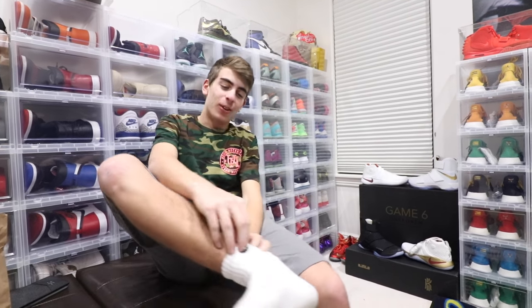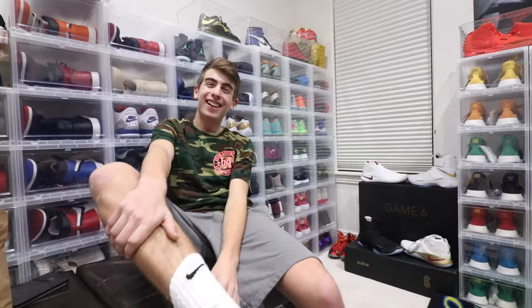My cameraman is yawning so that's my cue this video has gone on long enough. Hope you guys enjoyed it, hope you guys aren't yawning, and as always stay winning, make it happen. Oh, and something funny — I recorded that whole thing in Nike socks.